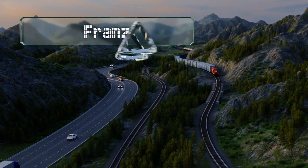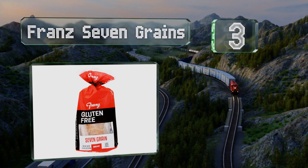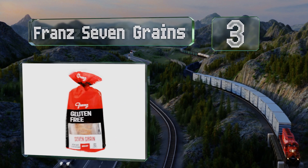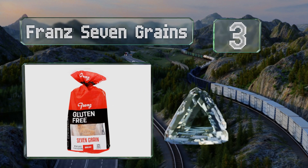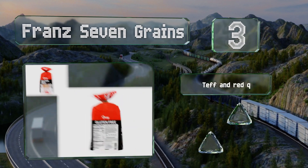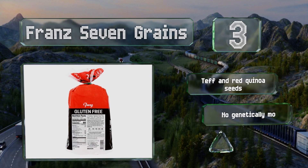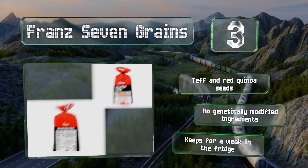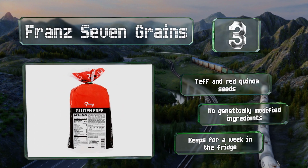Near the top of our list at number three, Franz Seven Grains is free of soy and trans fats and contains just 80 calories per slice, so it's a suitable choice for those looking to shed a few pounds. It has a soft, fluffy texture akin to traditional bread. It's made with teff and red quinoa seeds but contains no genetically modified ingredients. It keeps for a week in the fridge.